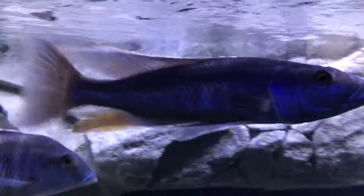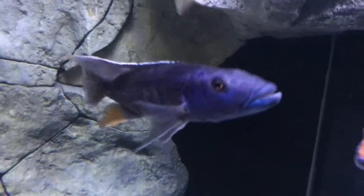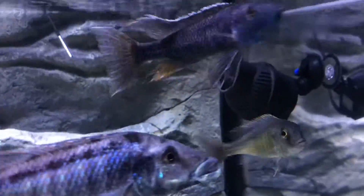Champsachromis Caeruleus — the Malawi Trout. This guy's doing awesome as well, always hovering around the top. He's a nice big fish doing great in the tank. Look at that guy — nice.